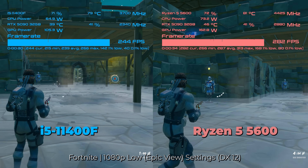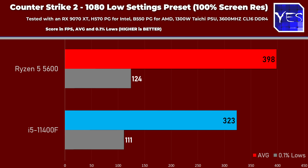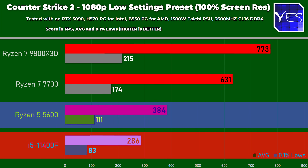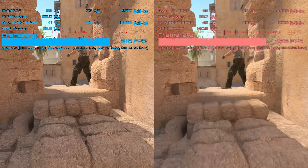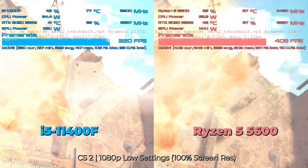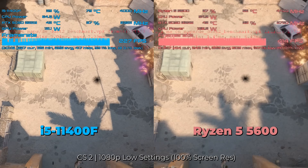In Counter-Strike 2 at 1080p lowest settings, 100% screen res on the 9070 XT, we see a massive 23% advantage for the Ryzen 5 5600, scoring near 400 average FPS with noticeably higher 0.1% lows. On the RTX 5090 at 1080p low settings, the Ryzen 5 5600 showed a massive 34% increase in average FPS, and total FPS was again lower with the RTX 5090 than the RX 9070 XT. The 0.1% lows also extracted more of a difference with the Ryzen 5 5600 than the 11400F.